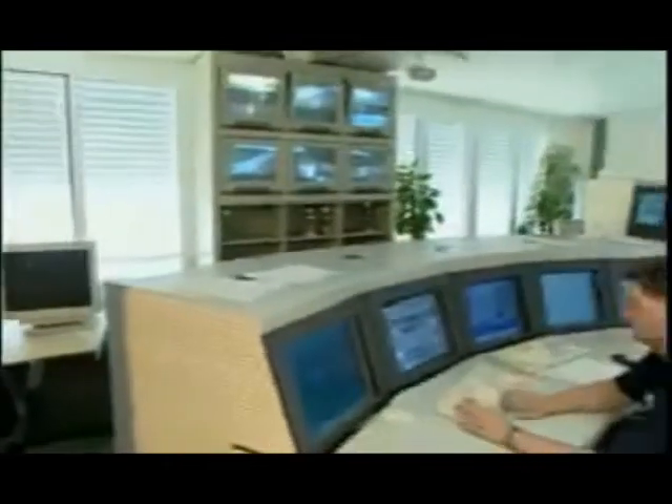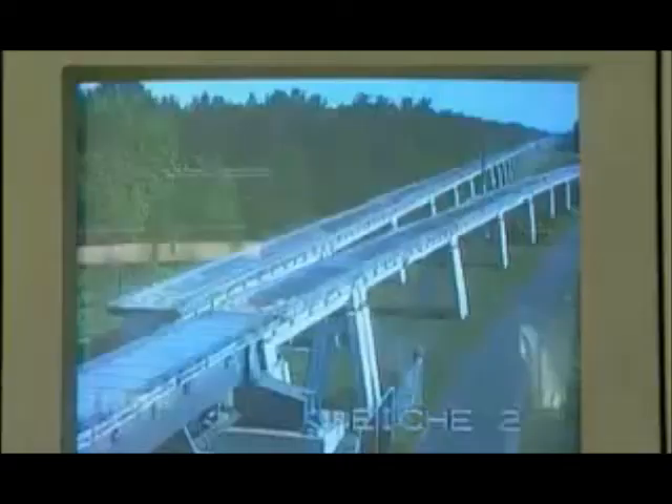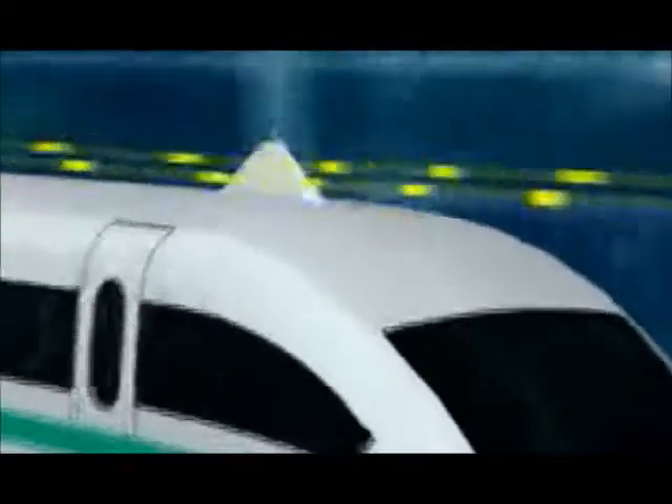The operation control system controls and safeguards the vehicles, switches, guideway, and stations along the maglev route. The vehicle communicates with the control system by means of directional radio data transmission. The vehicle's location is monitored by means of a location reference system integrated into the guideway.